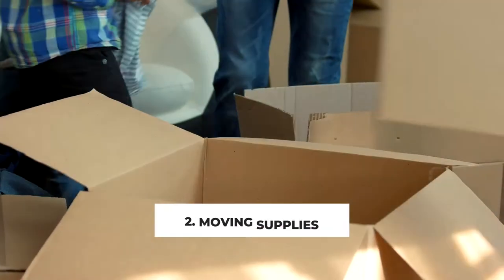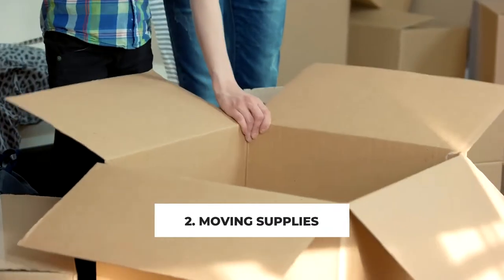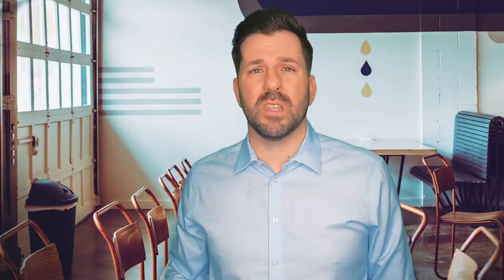Number two: moving supplies. Everybody's always scrambling for boxes and tape, running to Home Depot, Lowe's, and the local moving store. There are a few things you can do to cut down on costs. Go to your local liquor store, grocery store, or Costco — you can get boxes there. A lot of times they'll just give them to you if they have them laying around. If not, they'll be a lot cheaper there than at a local moving store.